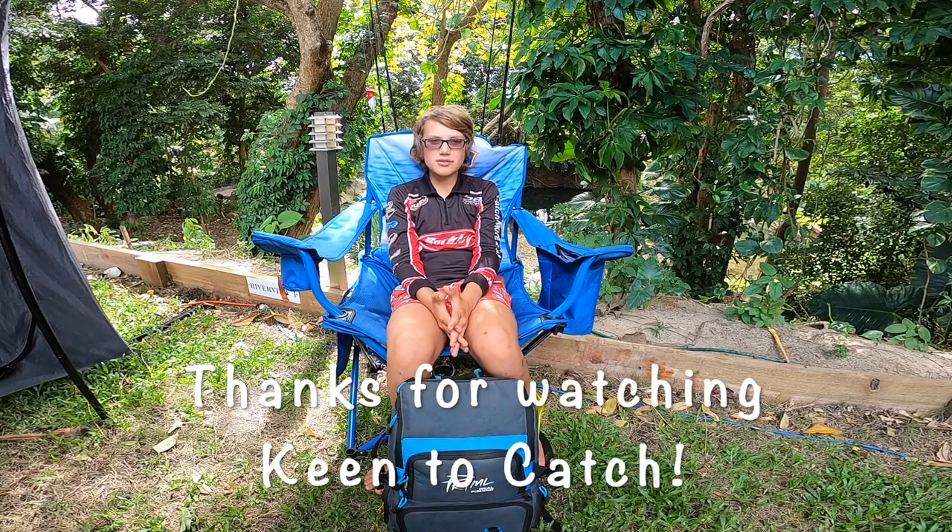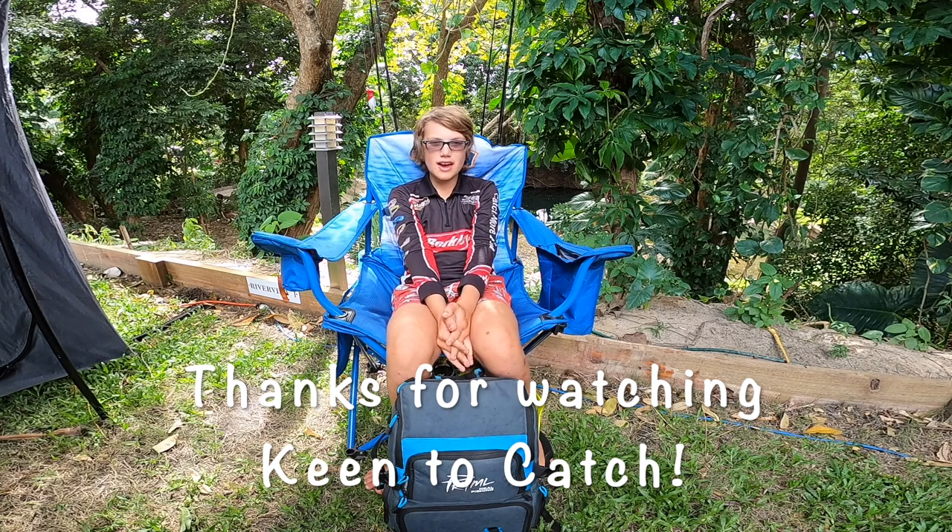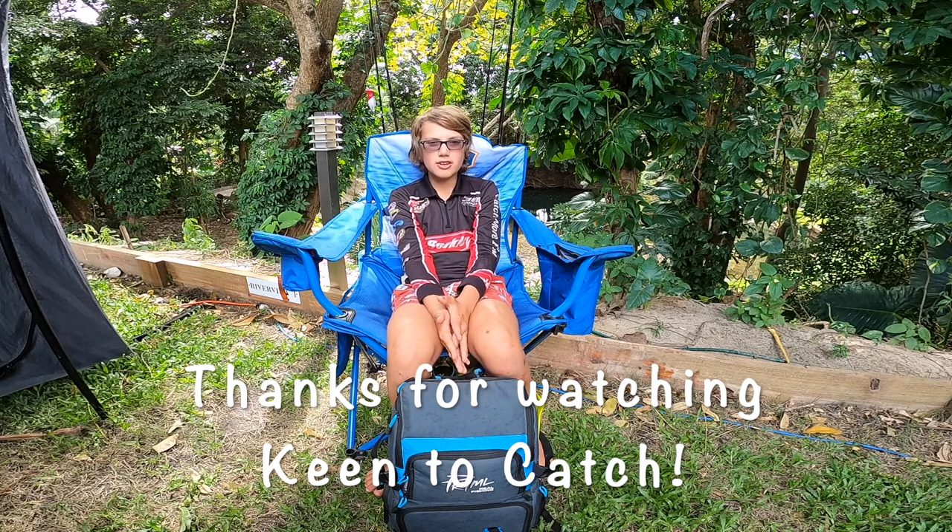Thank you guys for watching this video. Make sure to like, subscribe, and comment and hit that notification bell. I love posting videos for you guys and I hope I can keep doing it. Thank you for all the support — see you next time.